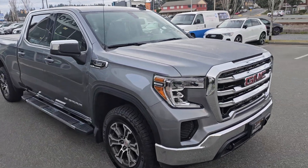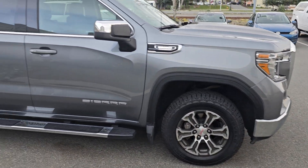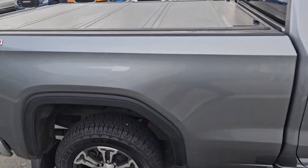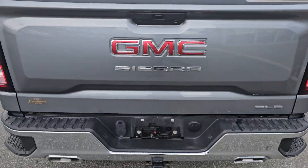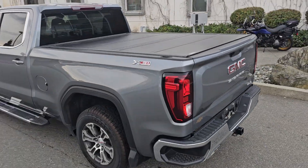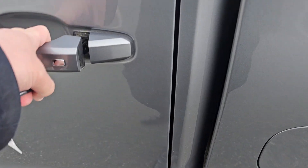We fully recondition everything we take on trade, so this vehicle includes four brand new tires, as well as a hard tri-fold tonneau cover, side corner bumper steps. You've got the hard tri-fold tonneau, a 6.6 box, brand new tires, and keyless entry.